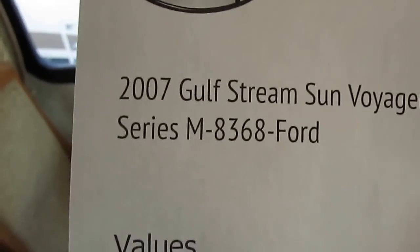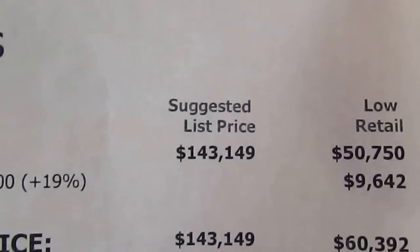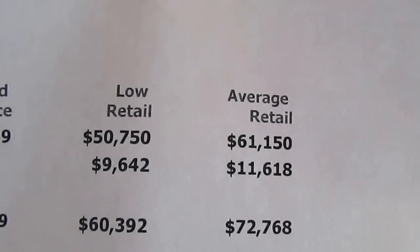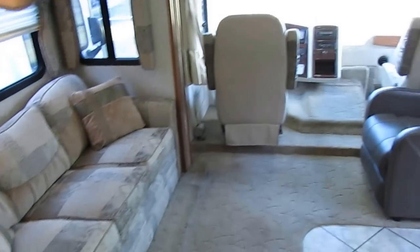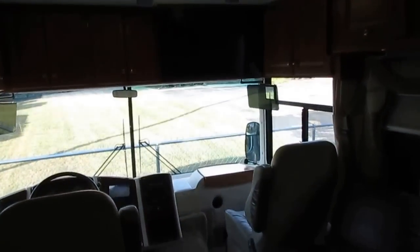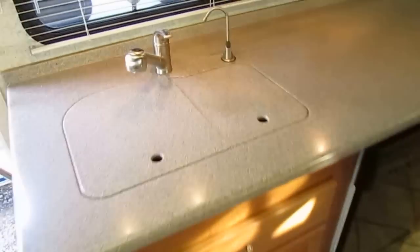You can look it up yourself — 8368, 2007 Sun Voyager. The only thing I adjust for is the mileage. $72,768 average retail right now. I'm asking $10,000 under low retail, and I'm including a warranty and up to 138-point inspection by our certified RV techs. $49,900. Look at that big HDTV up over the passenger seat. This thing's loaded. Corian countertops.